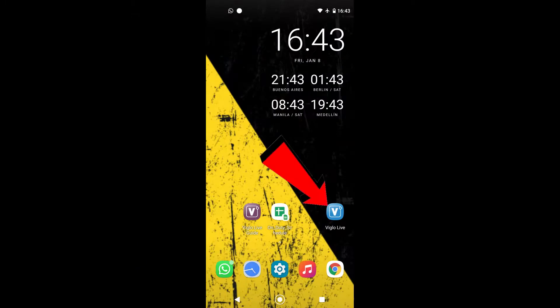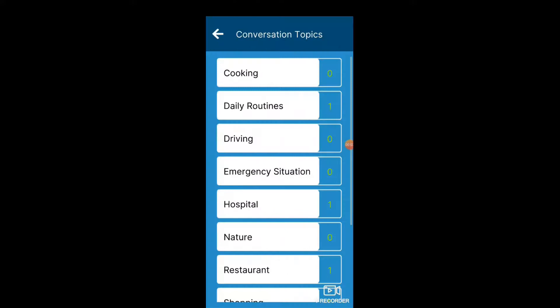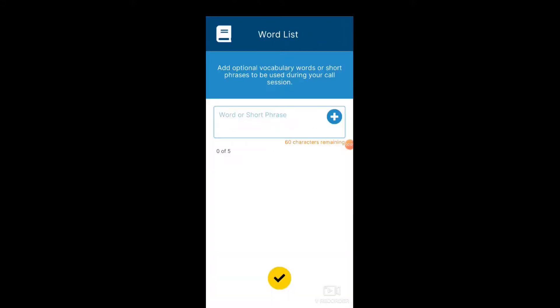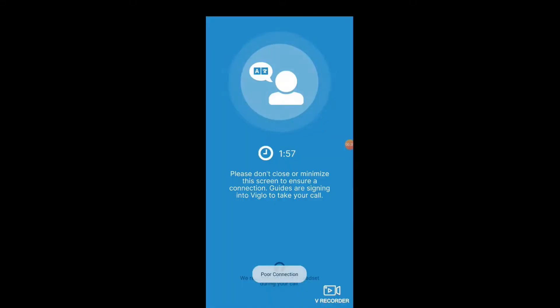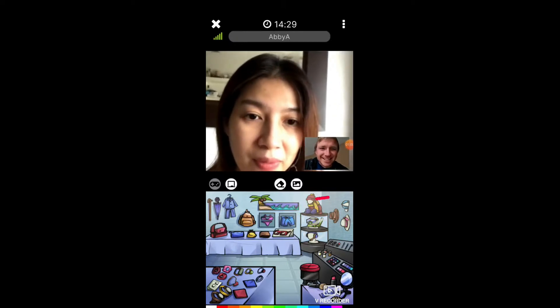If you have the Viglo app, you can also practice choosing beautiful colors for your clothes. Open the Viglo app and then choose Shopping, then Clothing Store. Add the phrases from the beginning of this video and request a call. Wait at the screen and a guide will connect you so you can have fun choosing beautiful colors for your clothes.